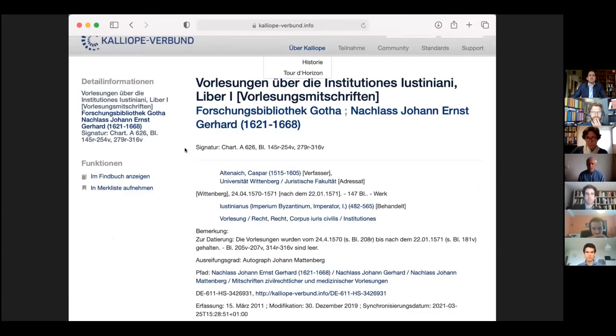Here I'm showing an entry of one of the catalogued lectures — a lecture on Justinian's Institutiones, shelf mark Chart. A 626. It was held by Professor Kasper Altenreich at the Faculty of Law at the University of Wittenberg. It started on April 24th, 1570 and ended on January 22nd, 1571. And here below you can see that it is part of the literary estate of the Gerhards.